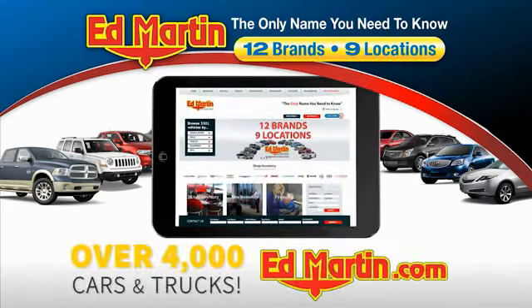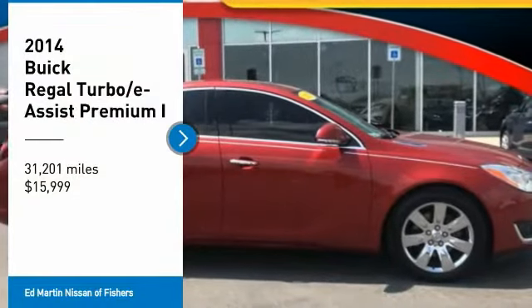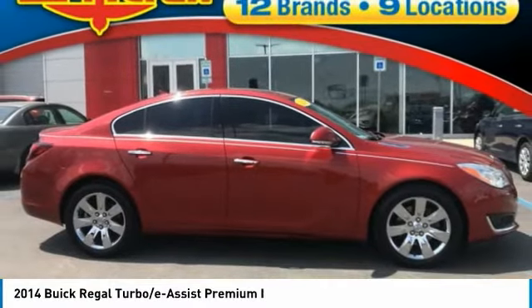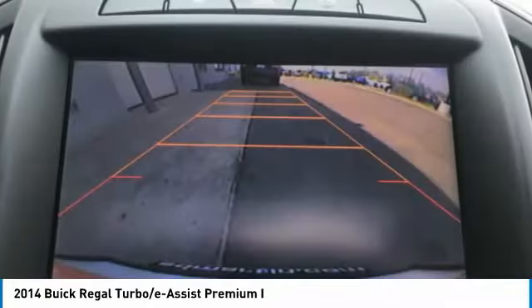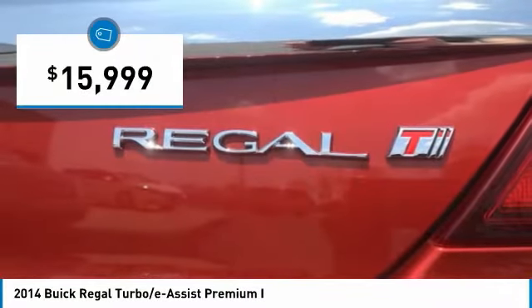You can also shop over 4,000 more cars and trucks online at edmartin.com. We are pleased to show you the 2014 Regal. Buick Regal is based on the European Opel Insignia. The Regal is as much a sports sedan as it is a family sedan, and is priced below $20,000.